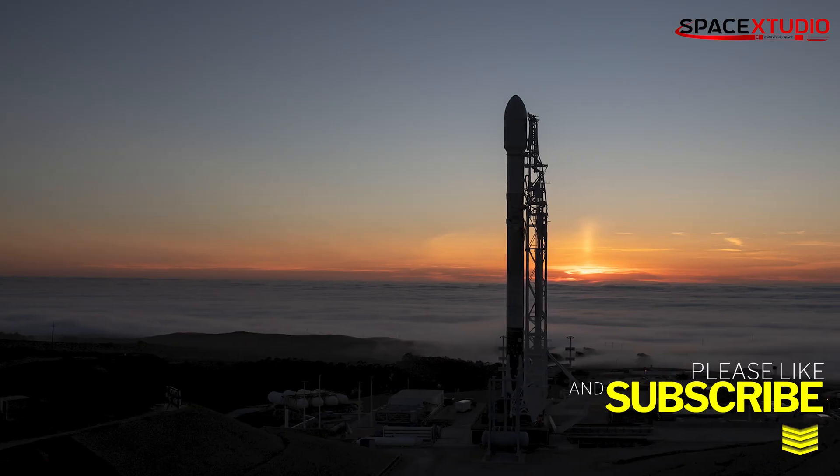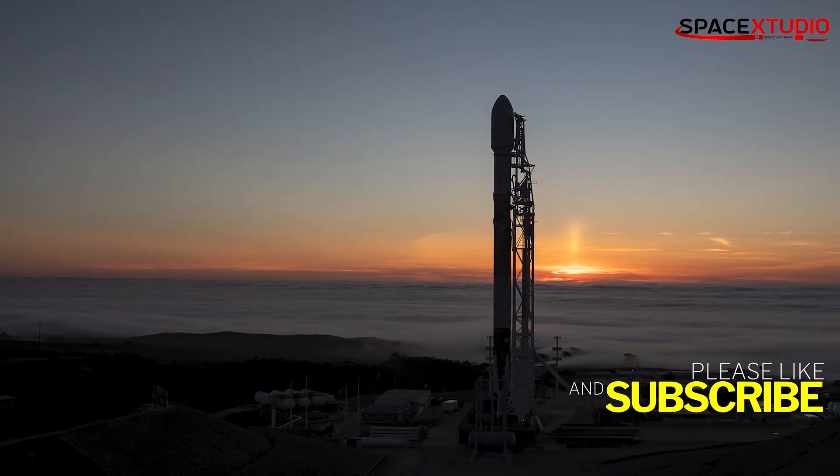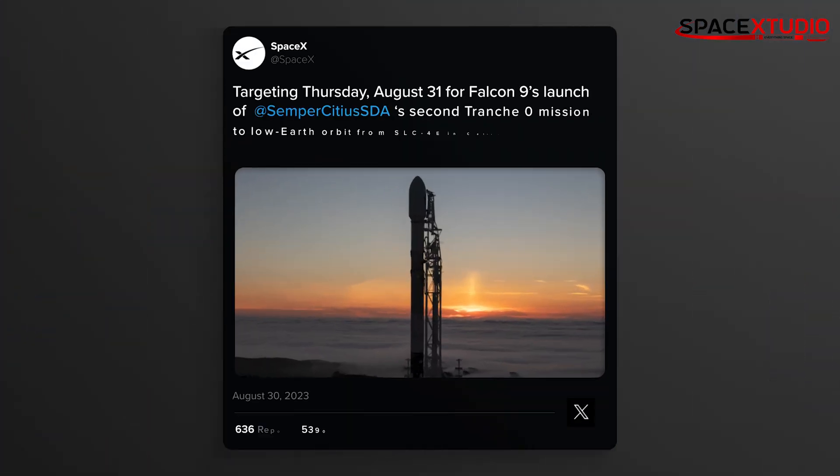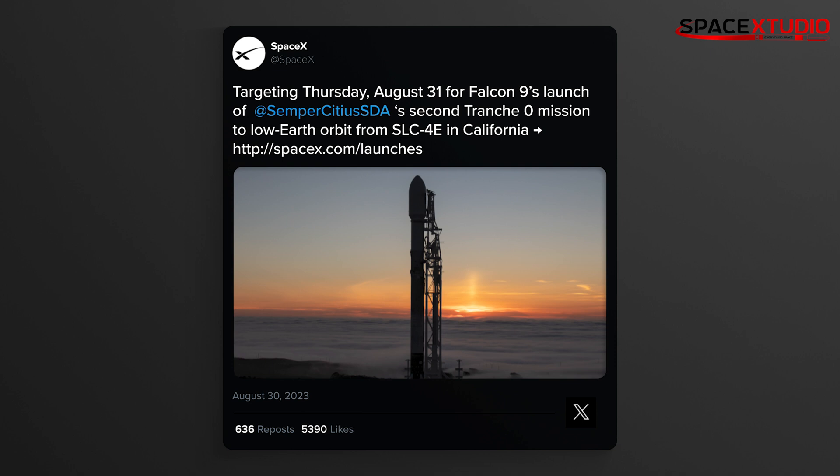Tomorrow morning, SpaceX will launch its 60th mission of the year. The Space Development Agency's second Trans-Zero mission is slated for liftoff atop a Falcon 9 rocket from SLC-4E at Vandenberg Space Force Base in California at 7:26 AM Pacific Time.